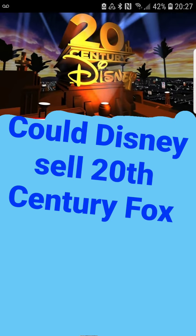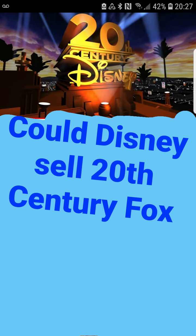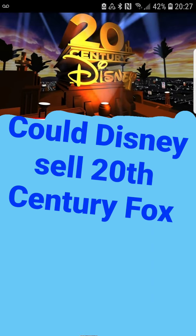Hey, what's up everyone, I am back to do more videos on YouTube. This time I figured I can tackle a theory — this is going to be a big one. As the thumbnail shows, could Disney sell 20th Century Fox? I'm going to be talking about that, whether they might sell it or not. If you're interested in my theories, check out my other videos, hit that like button, and subscribe so you can be notified for future videos.